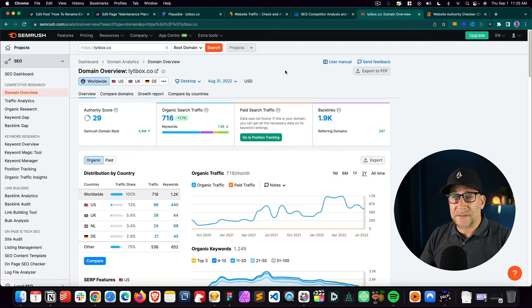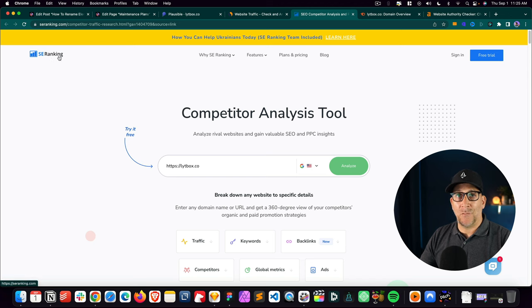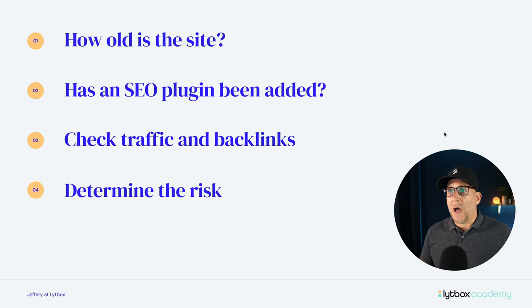A couple of other websites to use: one would be Similar Web, and the other would be SE Ranking. These are free tools I also use to help get an understanding of where a website is at when we're going to rebuild one. I'll leave links to these inside the description as well. After finding out how old the website is, whether work has been done on it, and what the backlink, traffic, domain authority, and domain rating situations are like — now we can determine the risk.